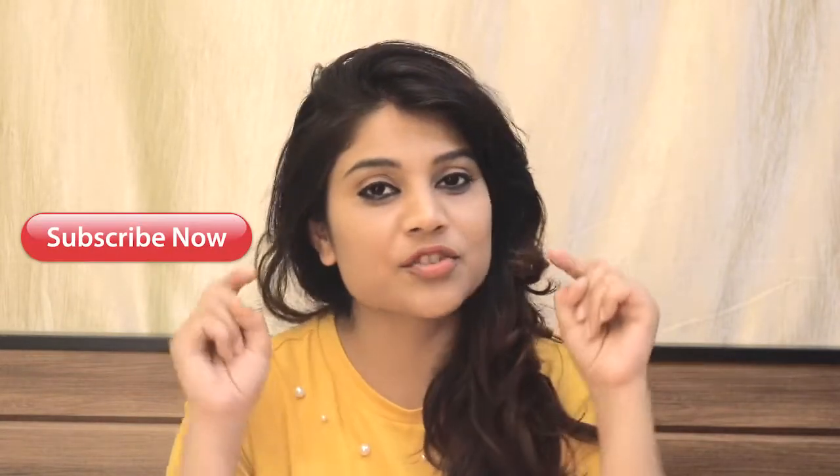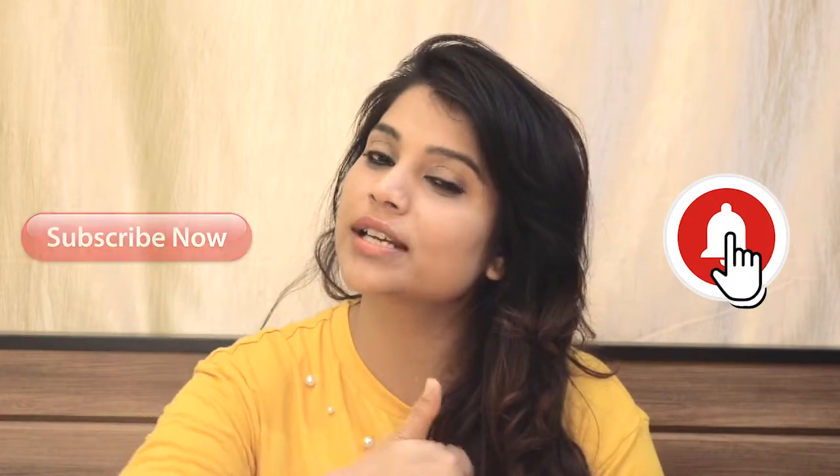But before that, if you haven't subscribed to my channel, please subscribe and hit the bell icon so that you'll be notified when I upload new videos. If you like the video, please press the like button too, and don't forget to share it with your friends. So let's roll into the video.